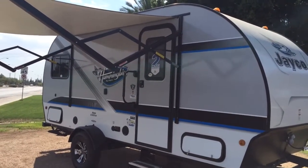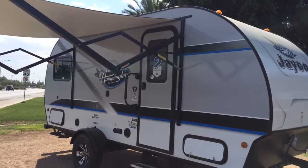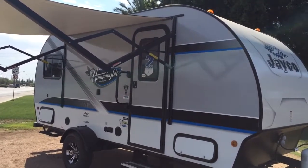Here it is — the Jayco Hummingbird 17 Bunkhouse. I'm going to do a quick walkthrough on the outside and inside. I'm Laura with Worldwide RV, off Main Street in Mesa. We're going to take a look on the outside and inside of this RV. It's pretty awesome, so walk with me.